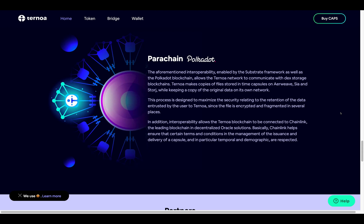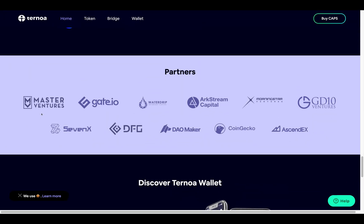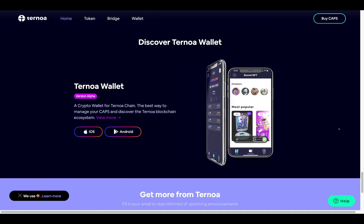Interoperability also allows the Turnoa blockchain to be connected to Chainlink, the leading blockchain and decentralized oracle solution. Chainlink helps ensure that certain terms and conditions in the management, issuance, and delivery of a capsule — in particular temporal and demographic conditions — are respected. As for their partners, they're working with Master Ventures, Gate.io, Waterdrip, Arc Stream Capital, Morningstar, GD10 Ventures, 7X, DFG, DAOMaker, CoinGecko, and AscendEX.